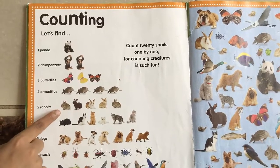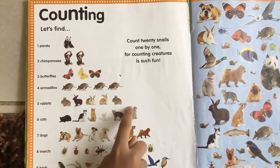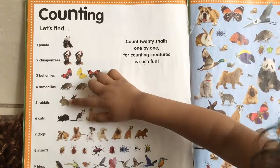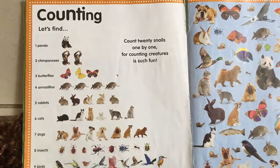Now what are these? Five rabbits. Try to count them. One, two, three, four, five. Good job.